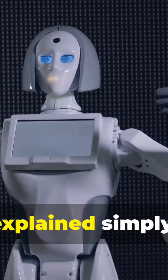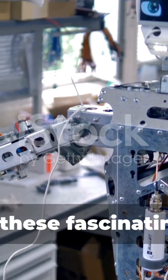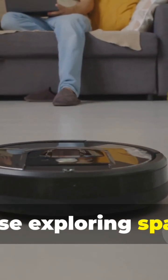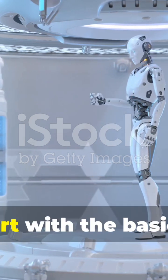Welcome to our video on Robots Explained Simply. Today, we'll break down everything you need to know about these fascinating machines, from the ones cleaning your floors to those exploring space. Let's start with the basics.